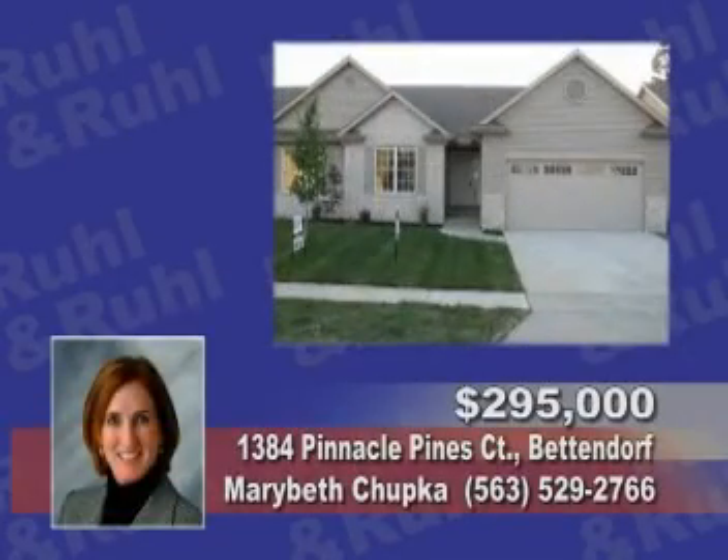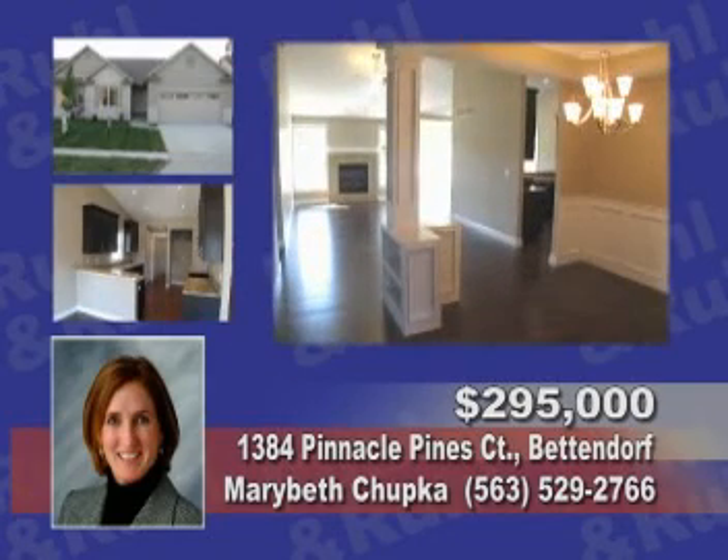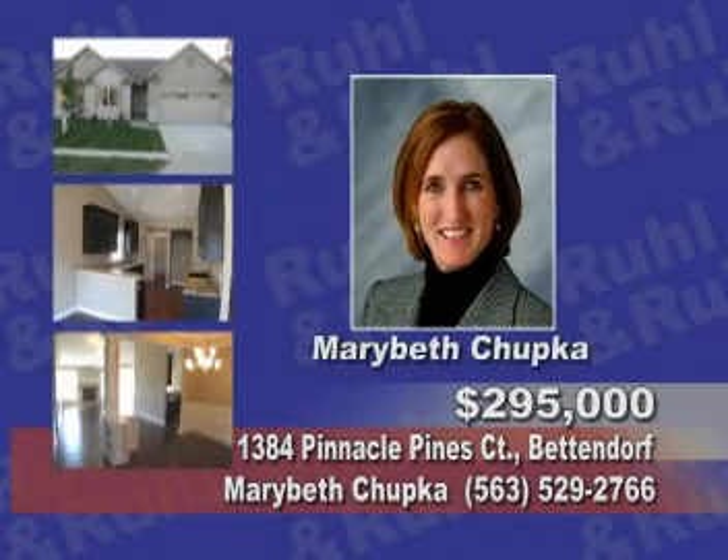This custom-finished three-bedroom, three-bath villa features hardwood floors, granite counters, and a beautifully finished lower level. Contact Mary Beth Chupka.